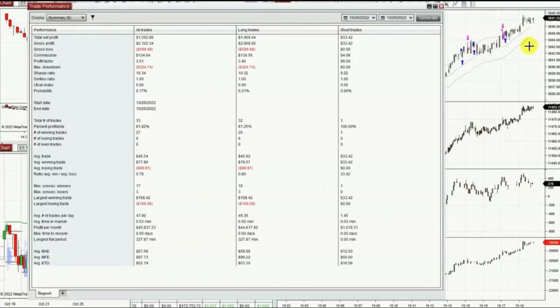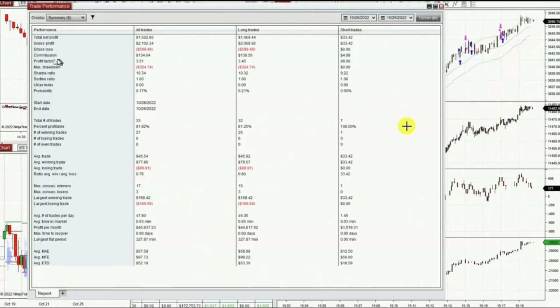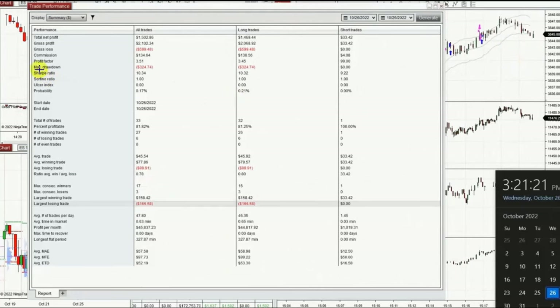With these trades, I reached a profit target of 3.5 with an 82% win rate and an average win-to-loss ratio of around 0.8. The drawdown was around $300. Thanks for your attention — I hope these trades are useful for you, and have a wonderful day.